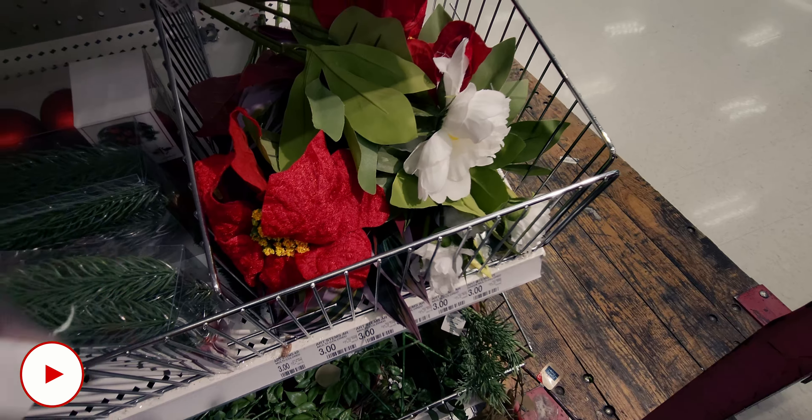All right, here we go — two dollars and fifty cents for this decorative glass vase! I am so excited — two dollars and fifty cents. I'm definitely going to get this. There's some hidden clearance happening over there — it's so exciting. I'm going to show you another thing that's on sale.